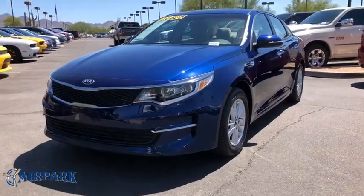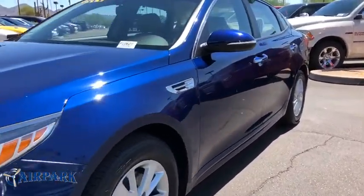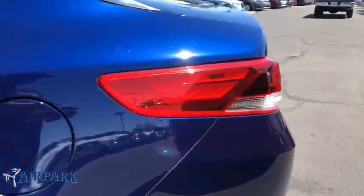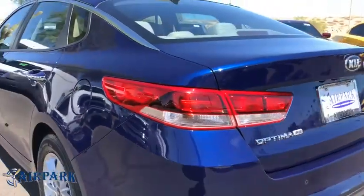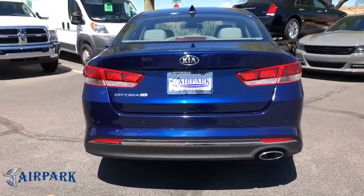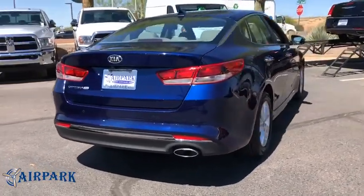2018 Kia Optima. The all-new Kia Optima offers a new level of style and performance features from Kia. The Optima also features engine management systems like direct injection and turbocharging, which enhance performance without sacrificing fuel efficiency.